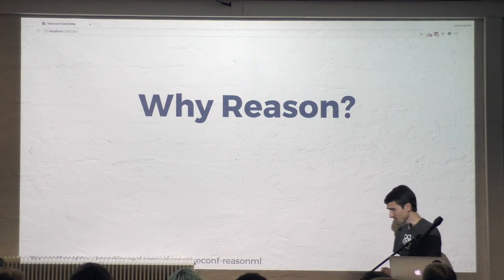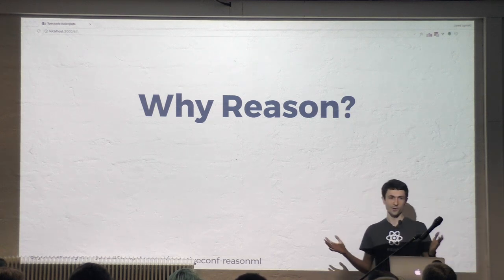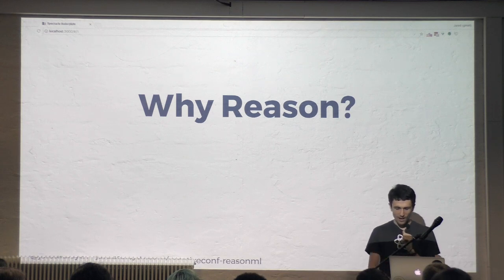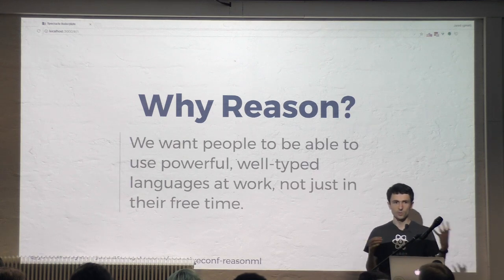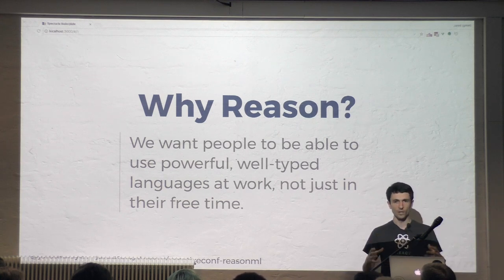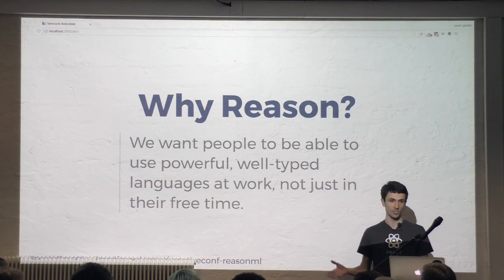So why Reason? What's the problem we're trying to solve? Aren't there enough languages out there? Well, Jordan Walk — who started Reason and also created React — said that we want people to be able to use an awesome, well-typed, powerful language at work, not just in your free time.